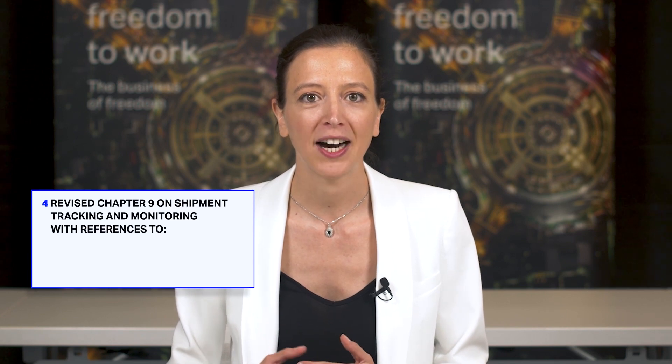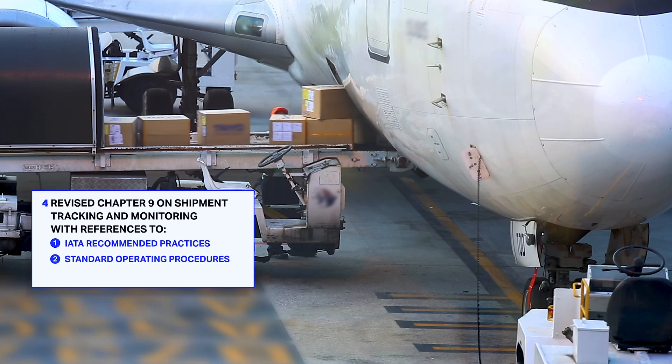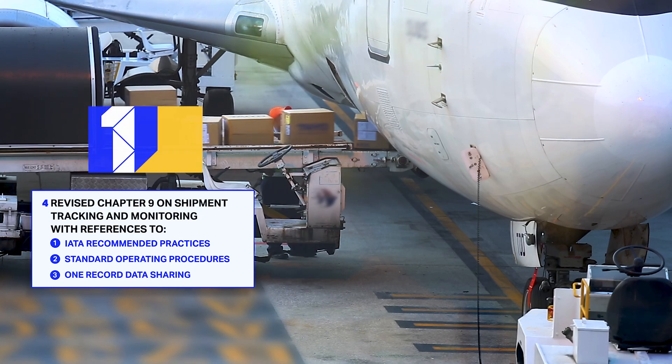Chapter 9 on shipment tracking and monitoring has been completely revised with references to IATA recommended practices, standard operating procedures, and one record data sharing.